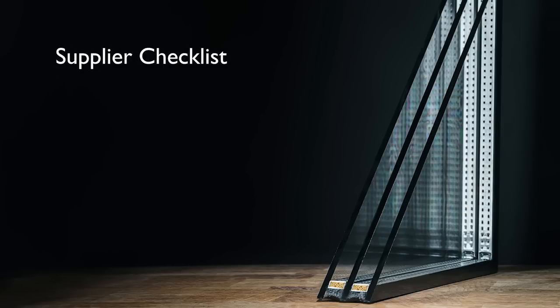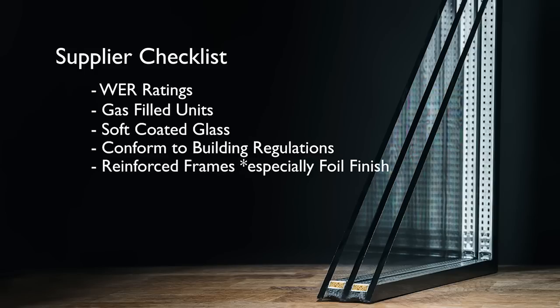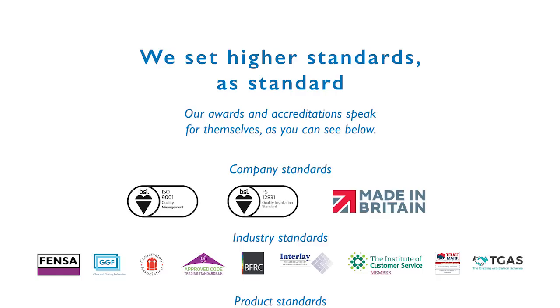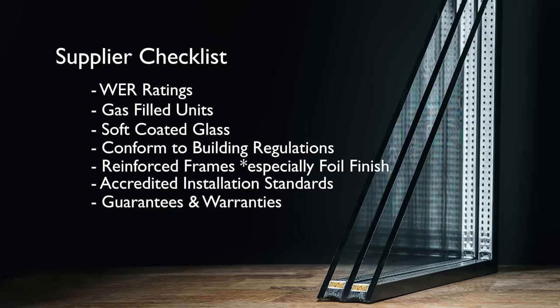A reliable supplier should always specify the correct type of glazed unit for each aspect of your property. When speaking to an installer, you should ask for their energy ratings — the WER rating — whether it's gas filled, whether it's soft coated, and whether it conforms to building regulations. Ask about reinforcement, whether frames are reinforced especially on foil finishes. Also ask about accreditations such as FENSA registration, GGF installation methods, and building regulation compliance. Most sealed units carry a 10-year guarantee.